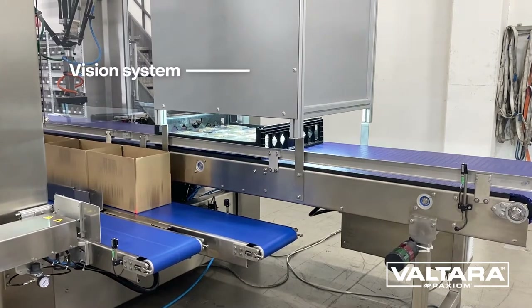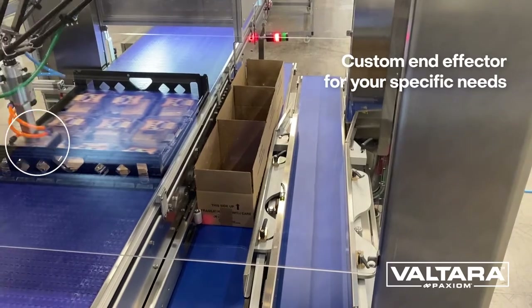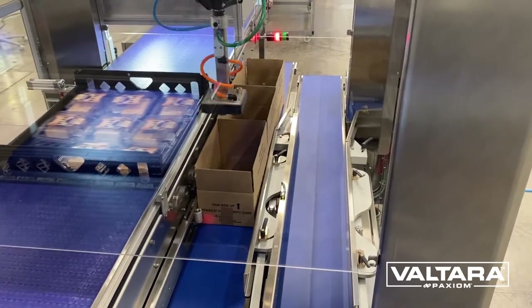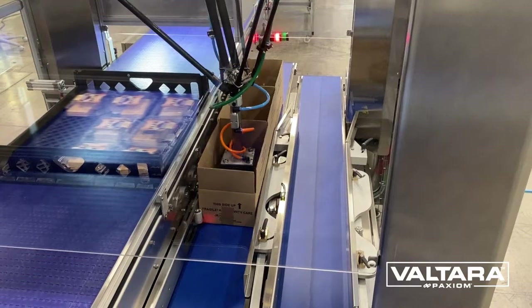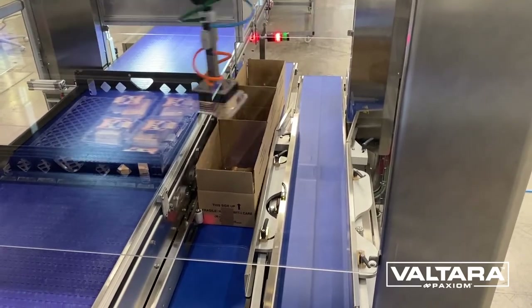Receiving large baking trays with clamshells, the integrated vision system takes a photo, while the conveyor transfers to the Delta robot to be picked and placed into the case. Designed for modularity, the cells can be run in unison or independently.